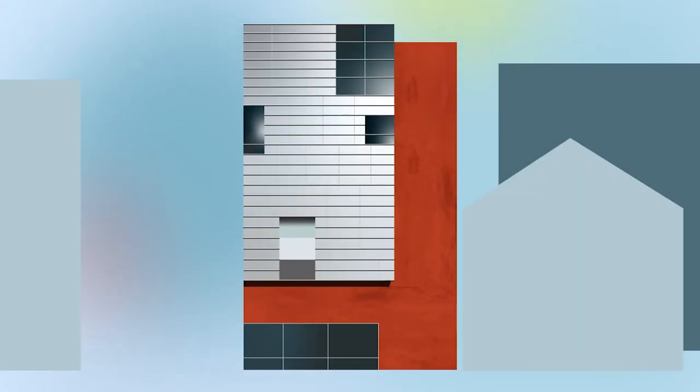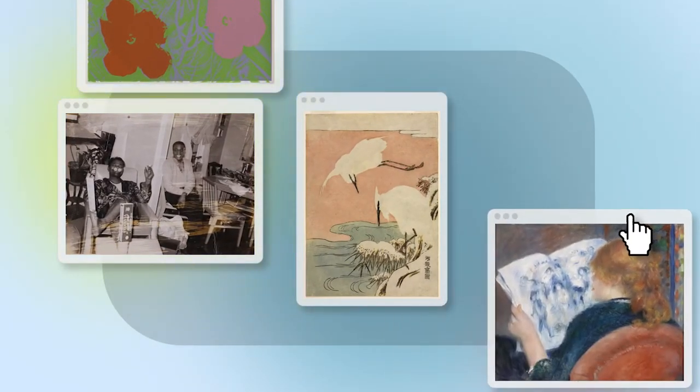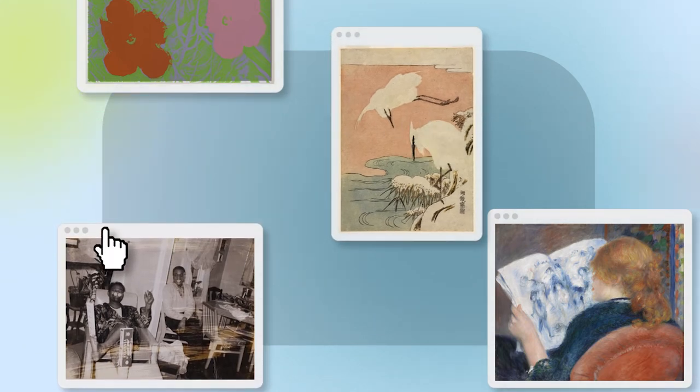Almost 100,000 works of art and design are at your disposal at RISDMuseum.org. Learn more about whatever interests you, or discover something completely new. Our online collection is a gallery space of its own, at your fingertips.